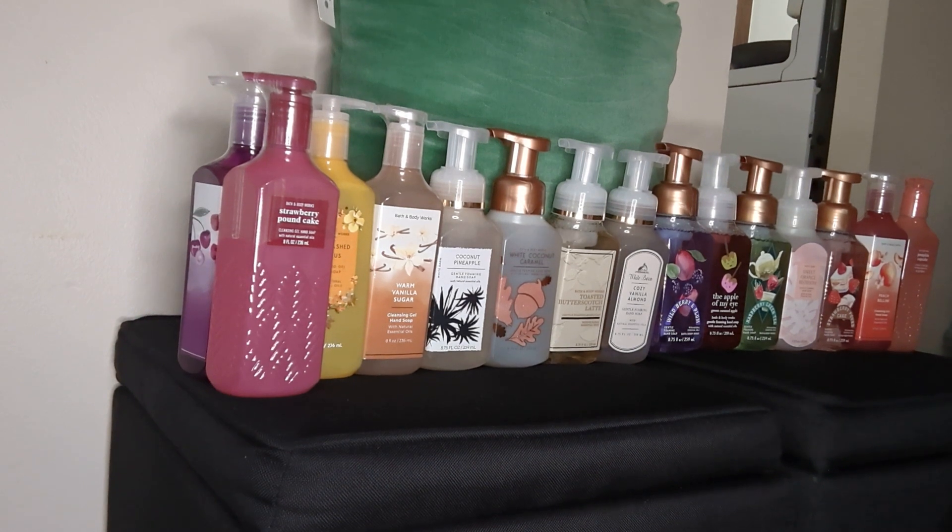I kept going back and forth — did I want to get body care or hand soap? I decided the hand soap with the $3.50 deal was better to do with that coupon, especially since I didn't get any of the 75% off hand soaps. Those seemed to last only one day. With the coupon and free shipping — $35 off — it brought all 15 hand soaps down to $2.50 each, and the total came out to $28 and some change. I was like, yes! I can't beat that for Bath and Body Works hand soap.